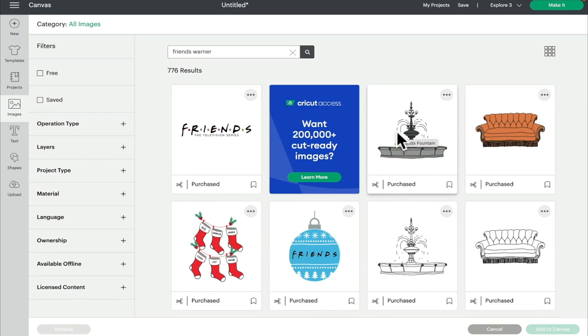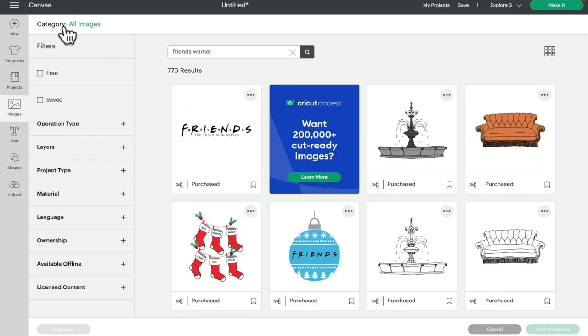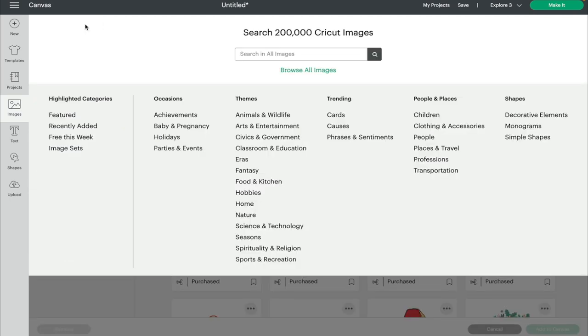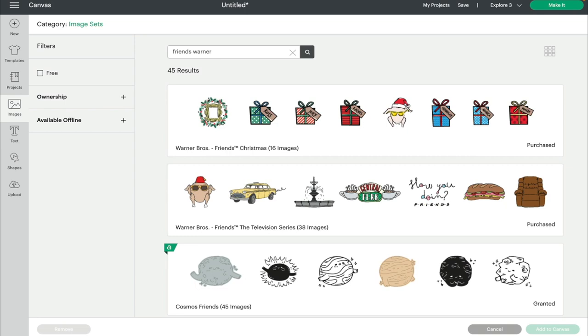There are two image sets and you can find them two ways. The first is to select an image you like, click on the three dots, and select 'View Image Sets' — but this will only take you to the image set that that image is from, showing the entirety of that set only. The best way to find both is to come up to the Category filter, select 'All Images', go to highlighted categories, select 'Image Sets', then type in 'Friends Warner' — and you'll see both image sets at the top of your search.